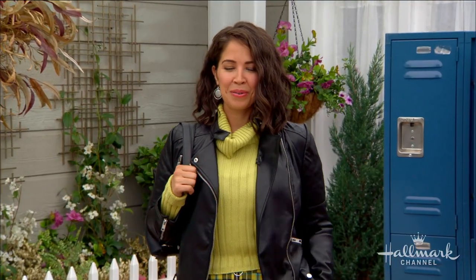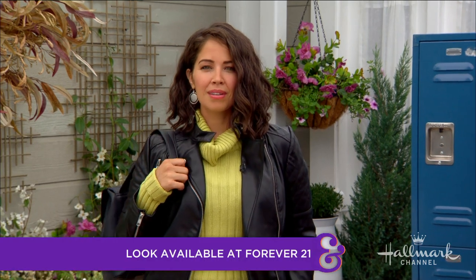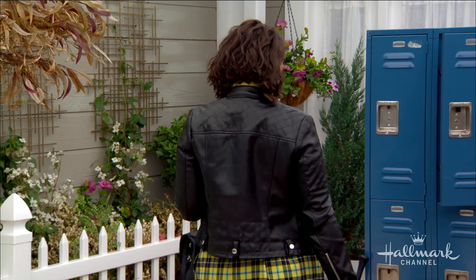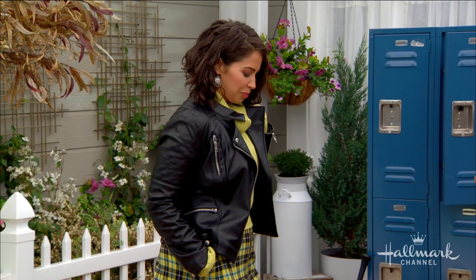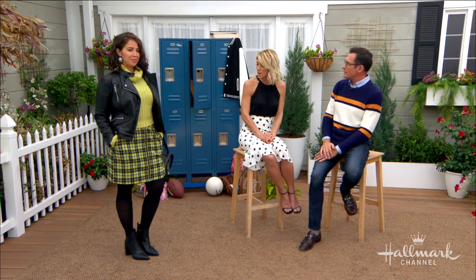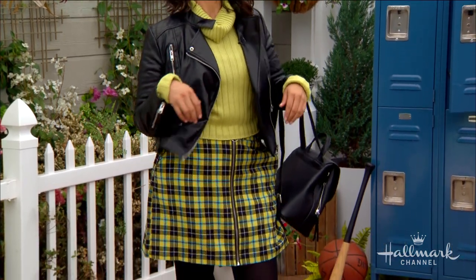Up next, we have Isabel. For Isabel, I went to Forever 21. I started with a black bodysuit and layered on a lime turtleneck and faux leather jacket. That cropped sweater is so on trend, but a lot of women don't want to show off that midsection, so they don't buy the crop top. Just layer the sweater over a bodysuit — it creates a little extra coverage, which creates confidence. For the varsity vibe, I styled it with a yellow plaid skirt with a zipper down the center.